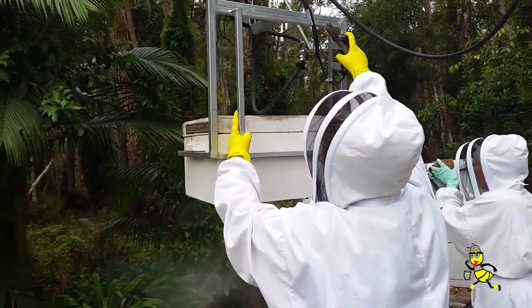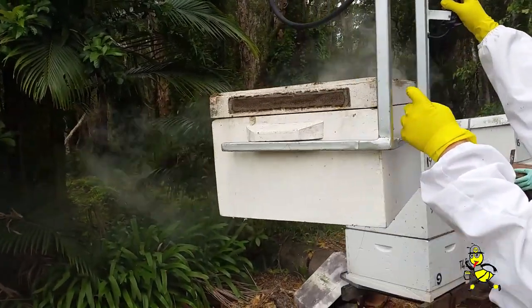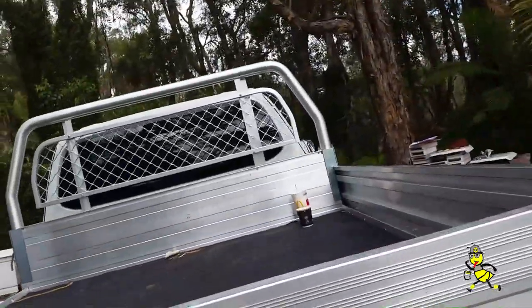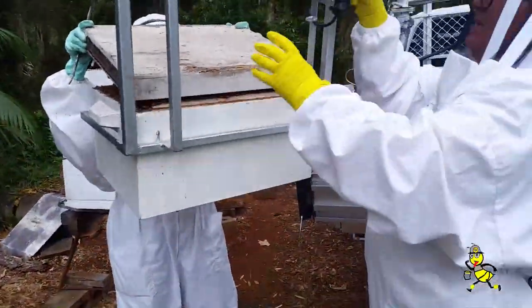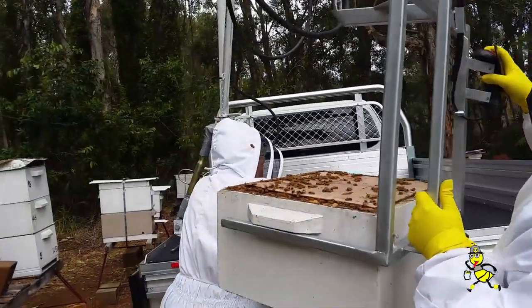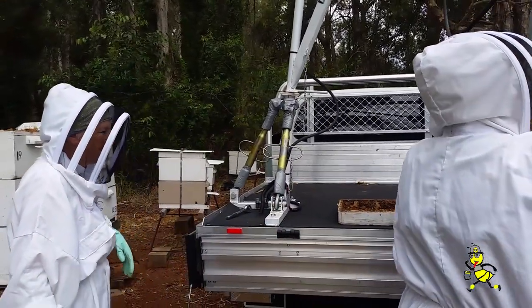All right, wind it down, keep winding down. Take your lid off and sit it on the back of your ute. Right, on the back of the ute please — in case there's honey dripping, so you don't want to drip on your ute.